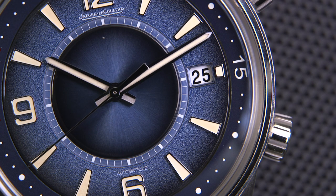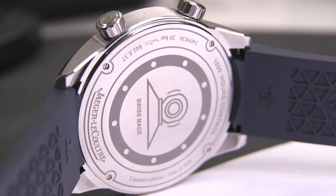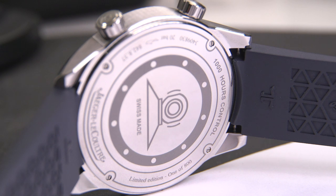When you turn the watch, there's a shimmer and color change, which is just amazing. The case back is closed and contains four special engravings, including the scuba diving insignia, the JLC crest, the phrase '1,000 hours control' — meaning it's gone through 1,000 hours of testing before leaving the manufacturer — and finally the words 'limited edition, one of 800.'